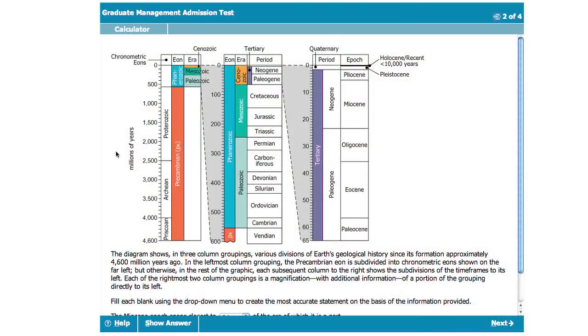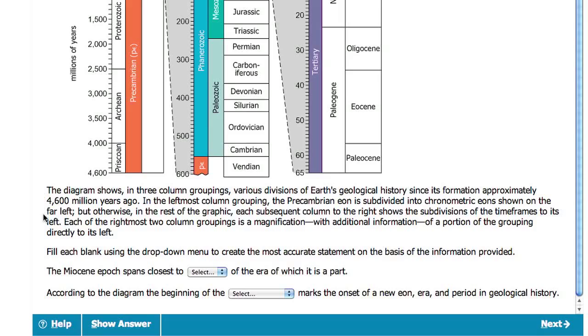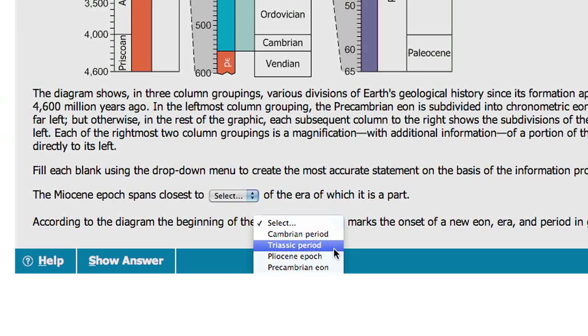The second question format is graphics interpretation. In this particular question format, a candidate will be given a graph or a graphical image, and then be asked to answer a series of statements which have fill-in-the-blanks. These fill-in-the-blanks will have a drop-down menu from which the candidate can select the right option that will make that statement accurate.